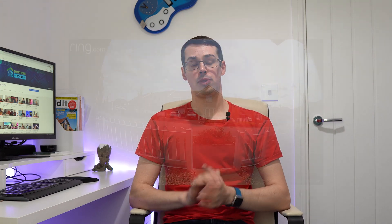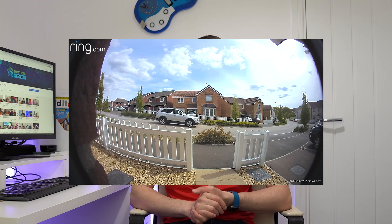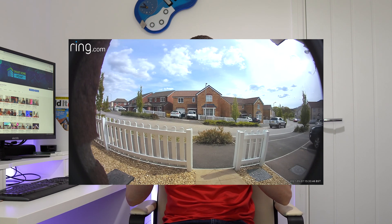Ring's cameras and doorbells are mainly Full HD quality, apart from the Ring Pro 2 doorbell, which offers something a bit different. However, whilst Full HD sounds great, the reality is that you probably won't be able to make out the plate numbers of passing cars, for example, or even the face of someone running past, especially at night.